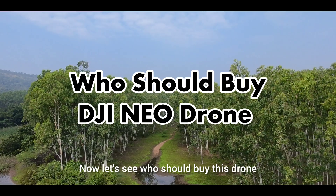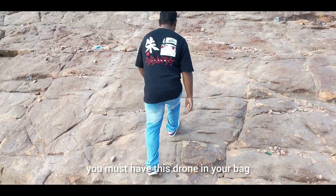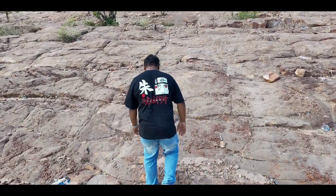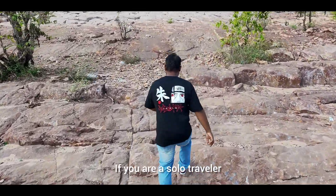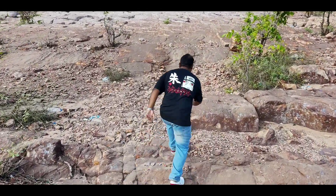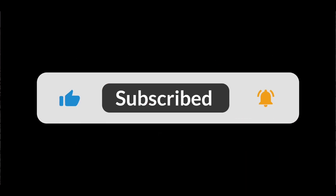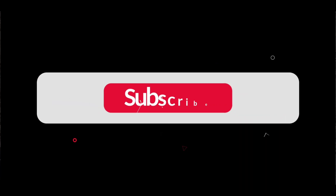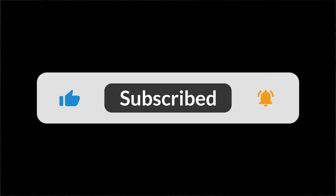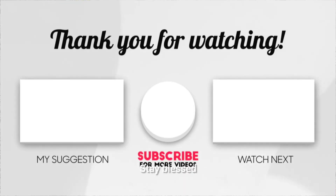Now let's see who should buy this drone. If you are a travel enthusiast, you must have this drone. If you are a content creator, this drone will really help boost your content. If you are a solo traveler, then this drone is a blessing. I hope this video helped you know about DJI Neo Drone. If you find our content valuable, don't forget to hit a like, subscribe, and leave a comment. Thanks for watching. Stay blessed.